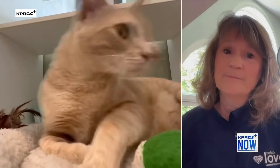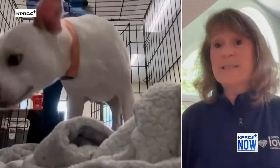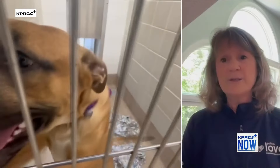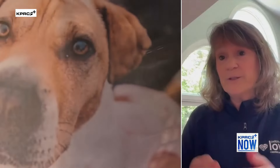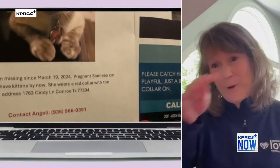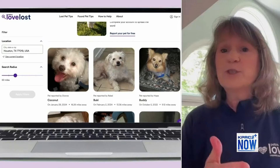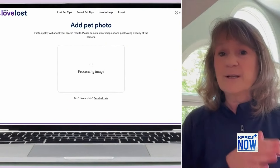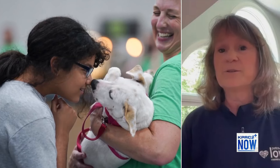How many local shelters are using this right now? Seventeen local shelters in the Houston area. A lot of people don't know what their local shelter is — there are many different shelters and jurisdictional lines. If all of those shelters are participating in our system, you can just search our system instead of searching every individual shelter.